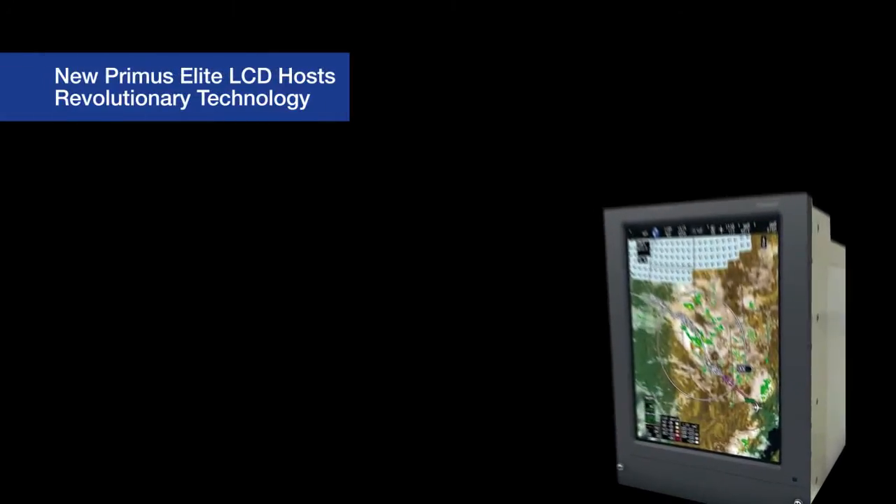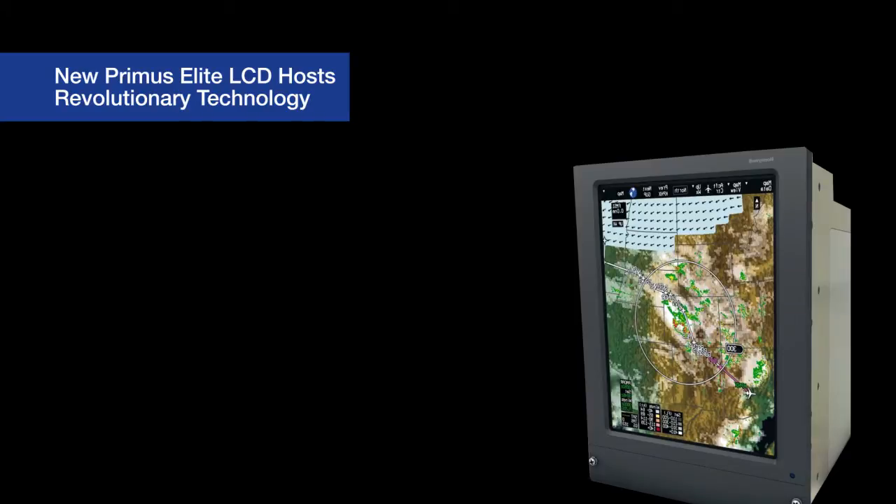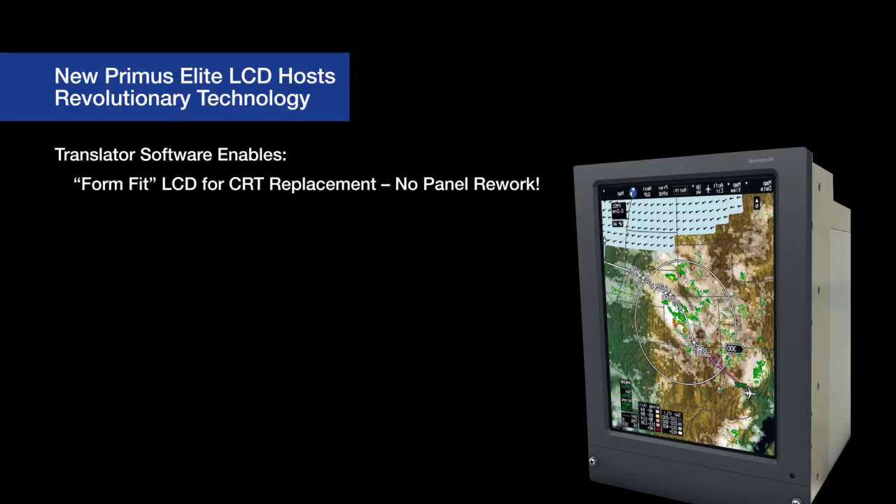The technology making this upgrade possible is truly revolutionary. Proven translation software resides within each display unit, allowing a form-fit replacement of the DU-870 CRT displays with the DU-875 LCDs. This software allows the use of the same symbol generators which drive the display symbology on the CRTs to also command the upgraded LCDs.